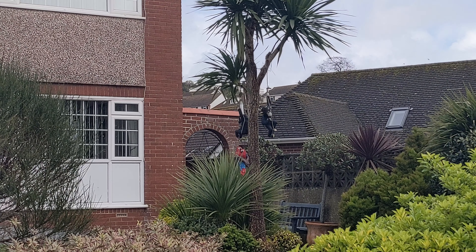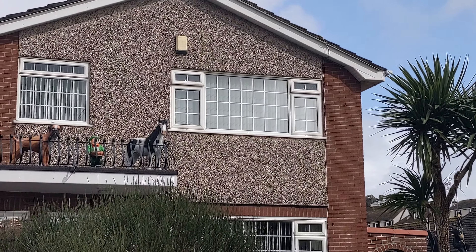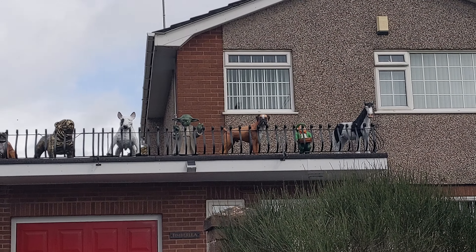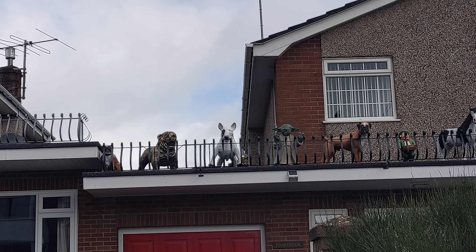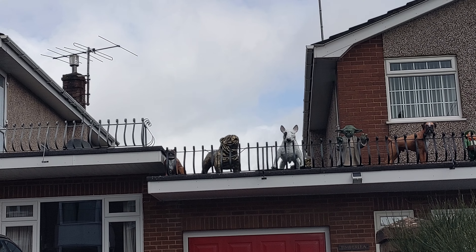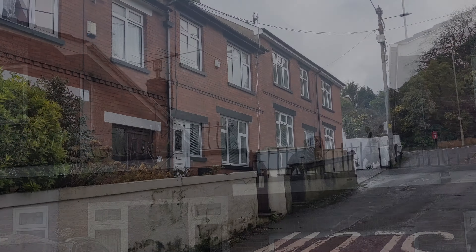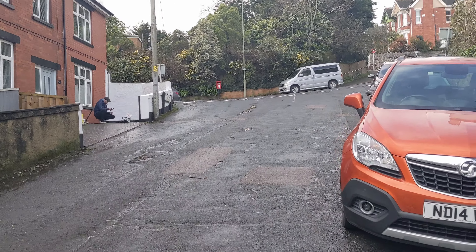There we go — two monkeys and a parrot in a tree, followed by a horse, a leprechaun, a boxer dog, Master Yoda, a pit bull type dog — not pit bull, but you know — and a lion, and another dog hiding in the corner. Lovely. I'm sure I've said before, this is where I used to walk to school every single day.